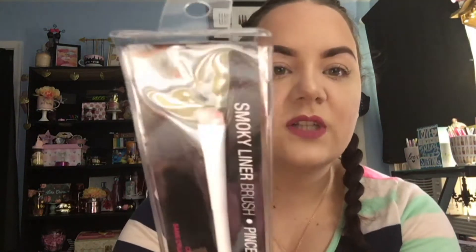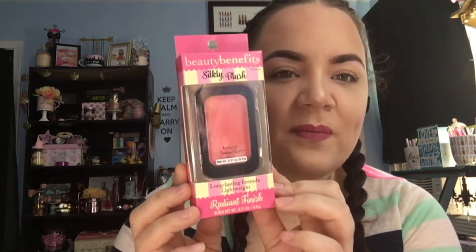I also picked up one of the Wet n Wild brushes — just a little tiny smudger brush. These really come in handy for the lower lash line, and the pink and white Wet n Wild brushes are really good. And then I picked up a blush because I saw Bargain Bethany pick this up and I just love the color — it's called Flamingo. These are really pigmented, and I'm pretty sure this is the same brand that does Wet n Wild.